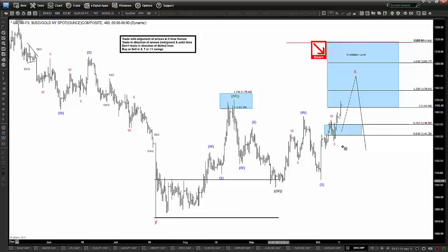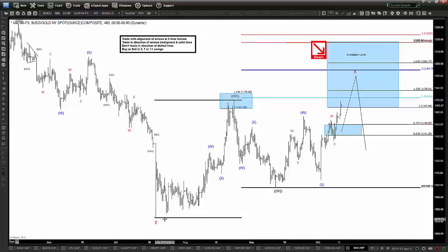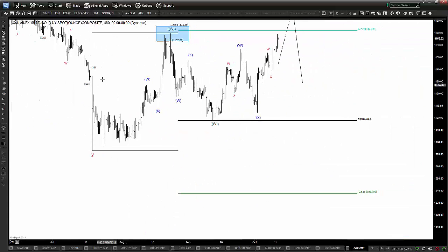We're starting to break out of a range and potentially a no-trend zone here, which is awesome. Let's talk about the equal legs here for gold and the confluence of fib zones that we could have here up for gold in the near term. I want to be a seller up into the 1195 area.